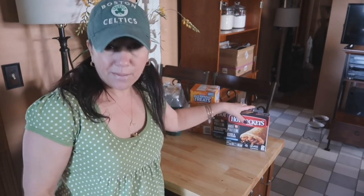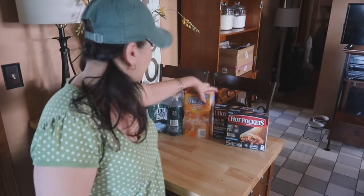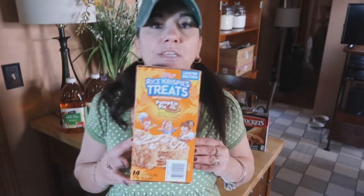If you watch a number of my grocery hauls, you know that Hot Pockets is a staple. They were on sale two dollars a box.